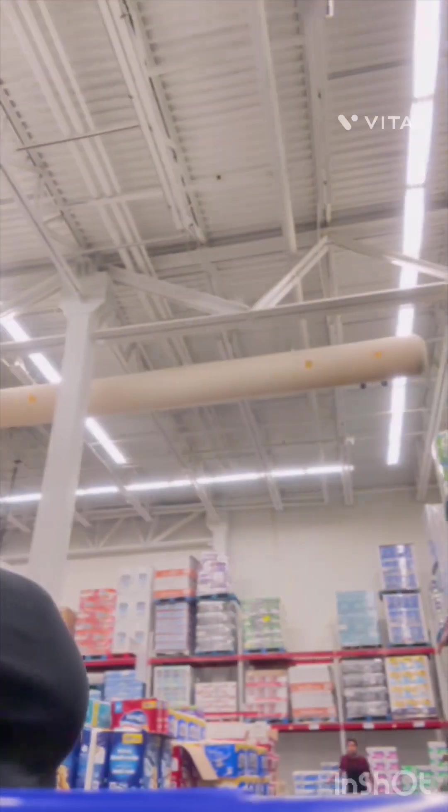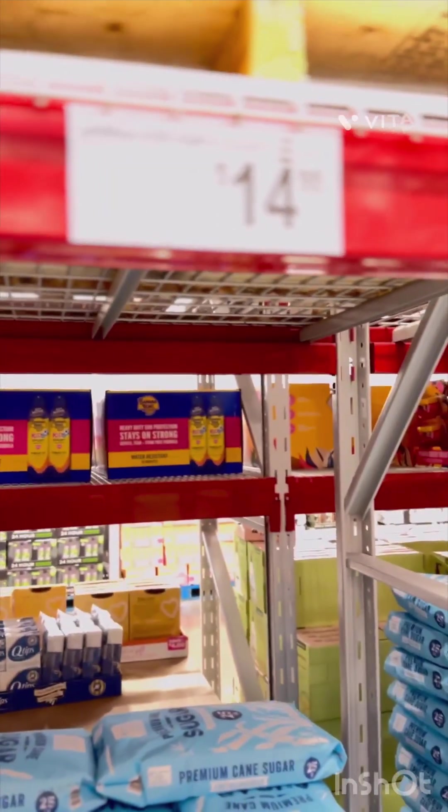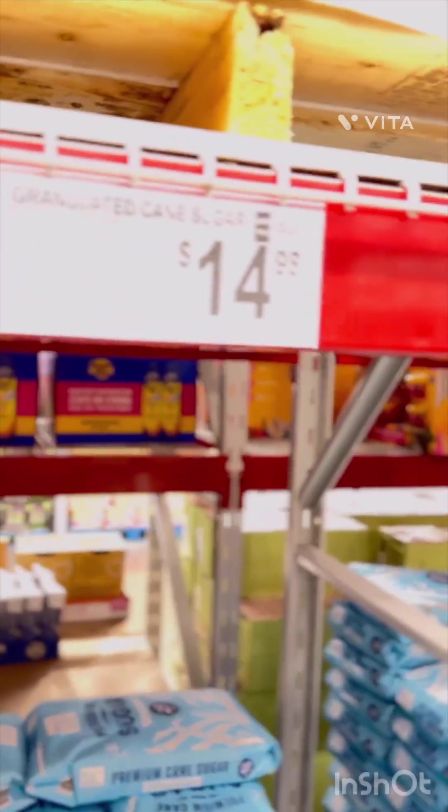Next I'm gonna get some water and some seasonings. If y'all know anything about cooking, you ought to get some garlic butter. Now it's time for sugar and seasoning. These pickles are $5.84 — I might get them, I might not. And I'm getting a 25-pound bag of sugar, it is $14.98.